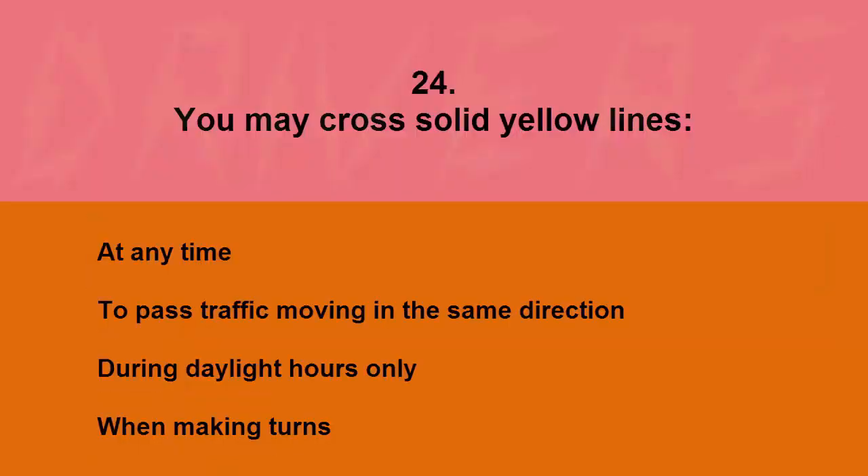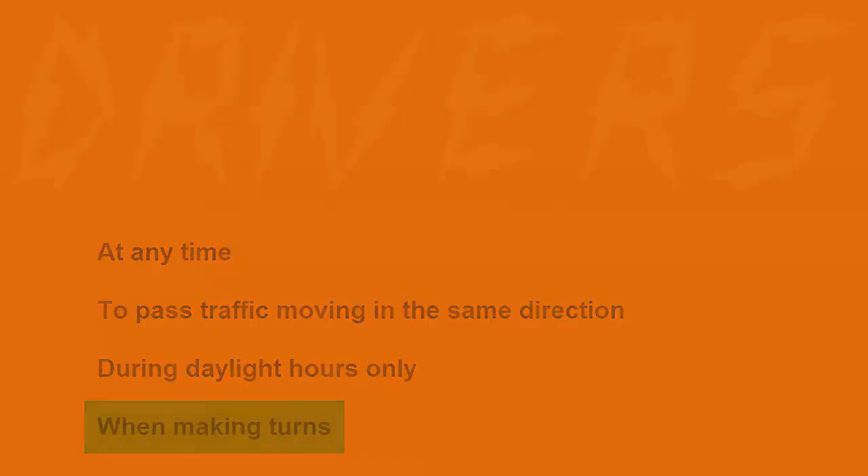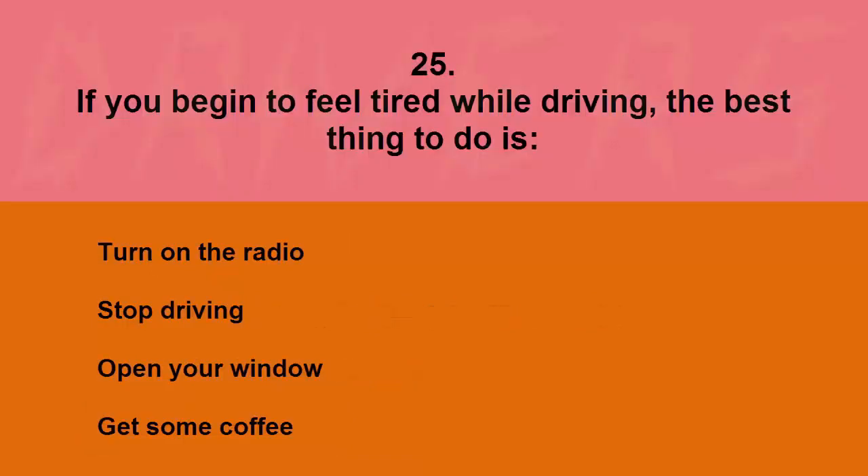You may cross solid yellow lines: at any time, to pass traffic moving in the same direction, during daylight hours only, or when making turns. The correct answer is when making turns.